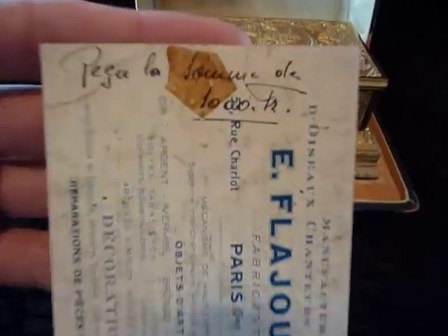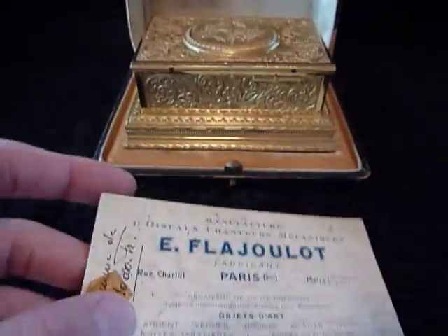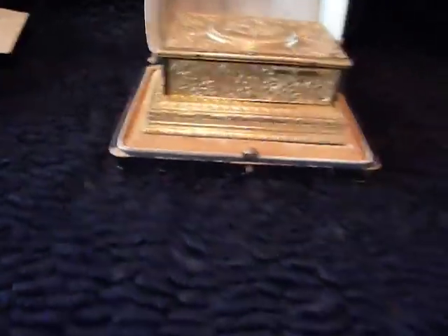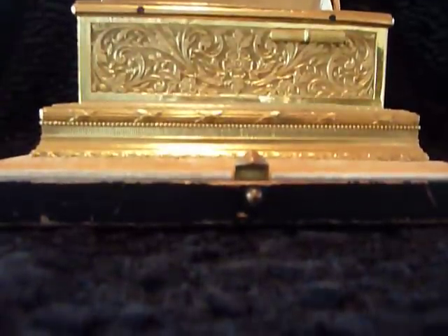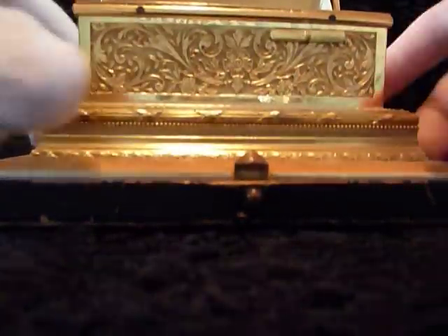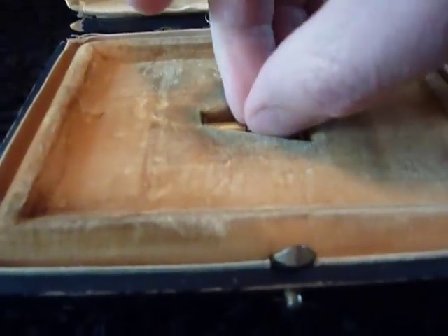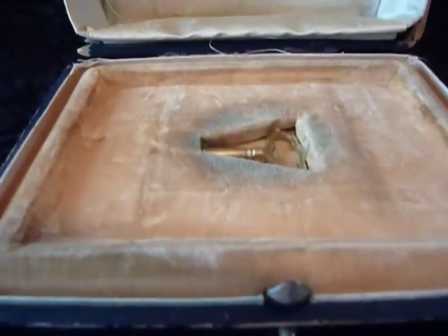That is something you do not see often. The box has the original winding key, which is in a little recess.